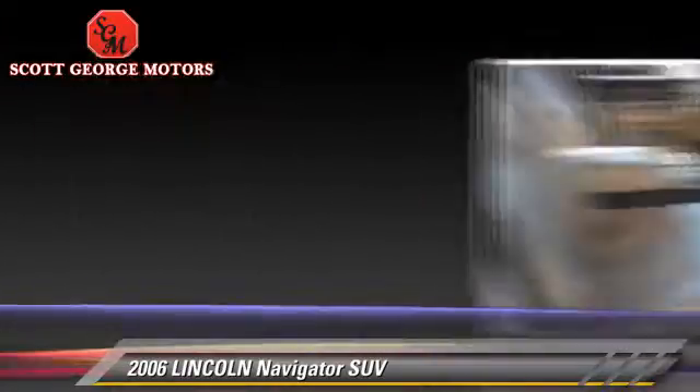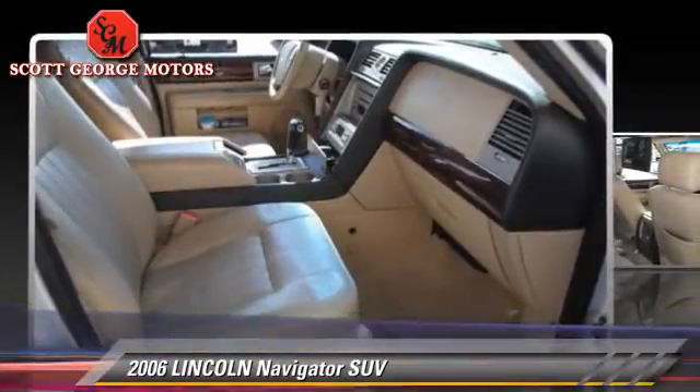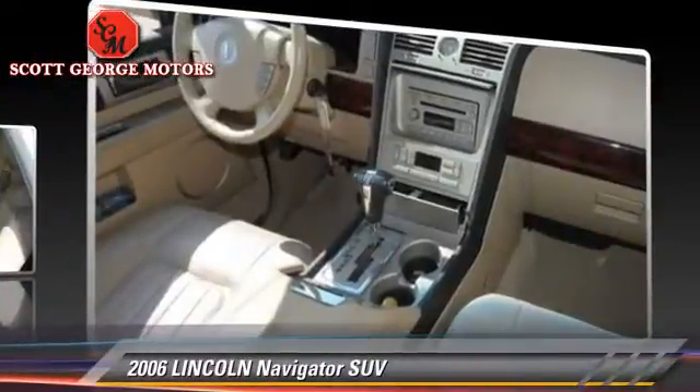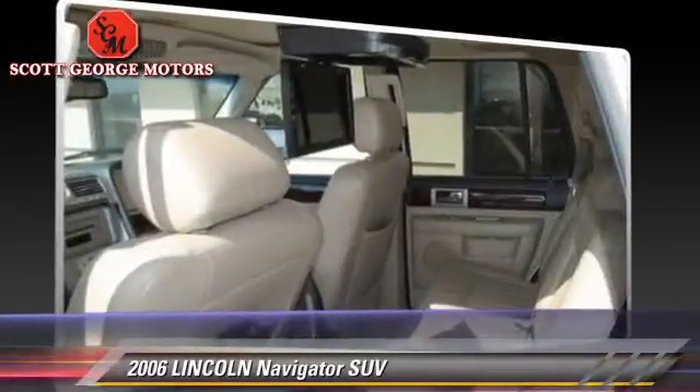Comfort and convenience features include memory seats, rear air conditioning, and a DVD entertainment system. Give us a call to schedule your test drive today.